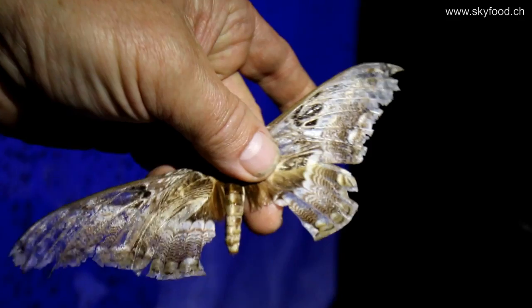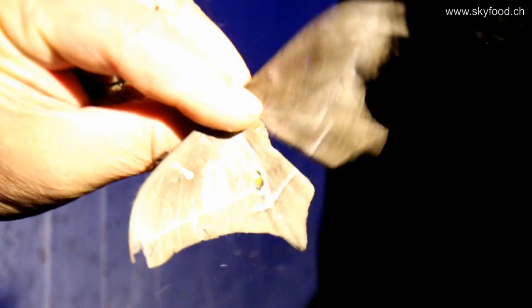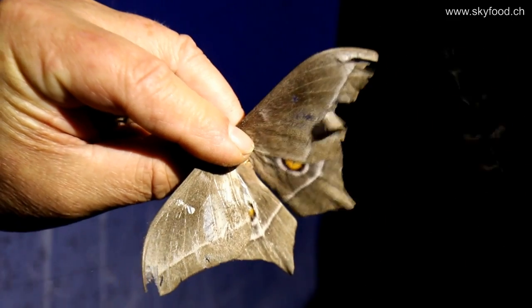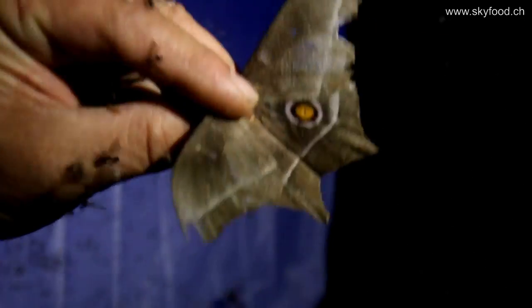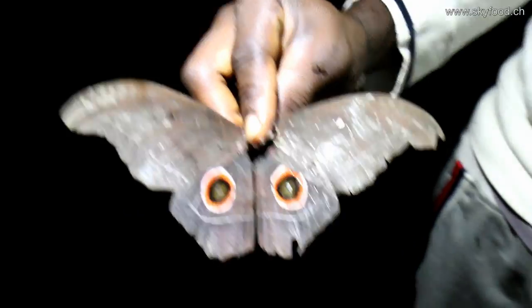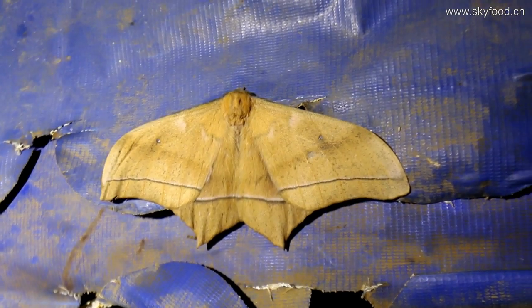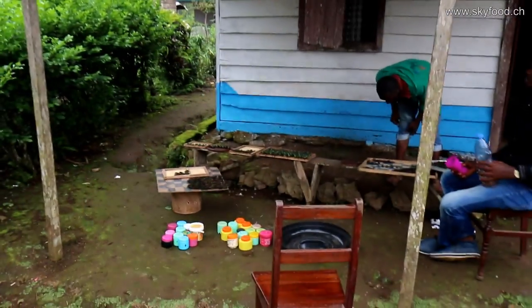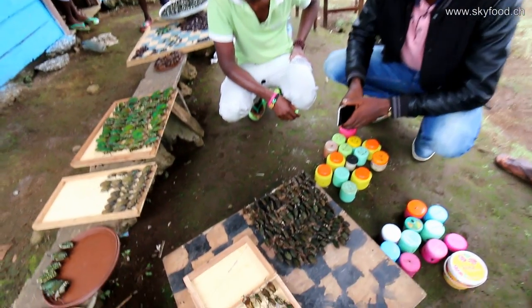Then we find here a lot of the saturnites: Dactyloceras lucina, Imbrosia epimetea, Imbrosia obscura at the light trap, and also Nude aurelia dion, and Imbrosia ebris, a very nice species. Also later we find Bunea al-tsinoe. These are common African species, and the caterpillars of them are eaten everywhere, also in Cameroon.